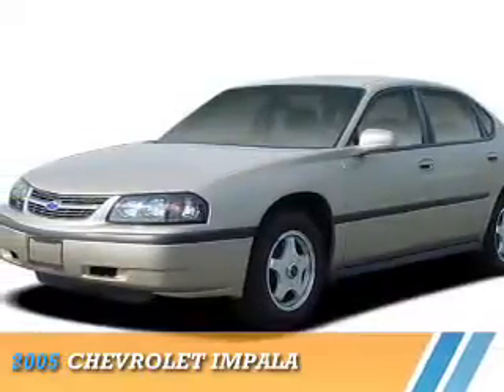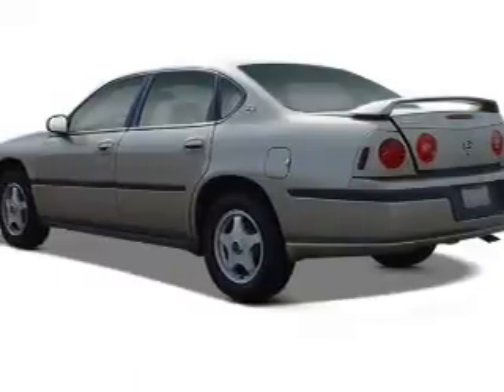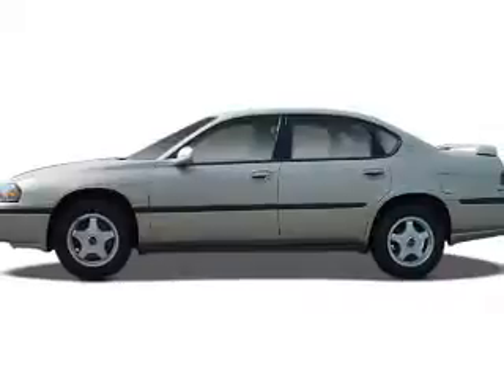Presenting the 2005 Chevrolet Impala. It's powered by front wheel drive, a 3.4 liter, 6-cylinder engine, and a 4-speed automatic transmission.